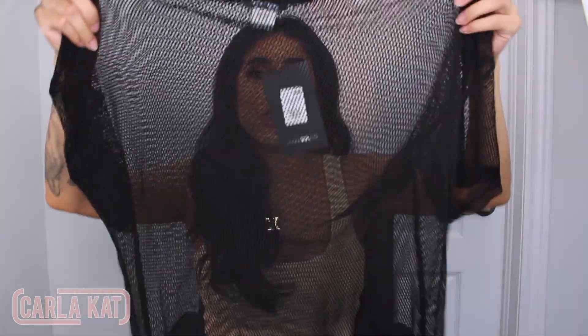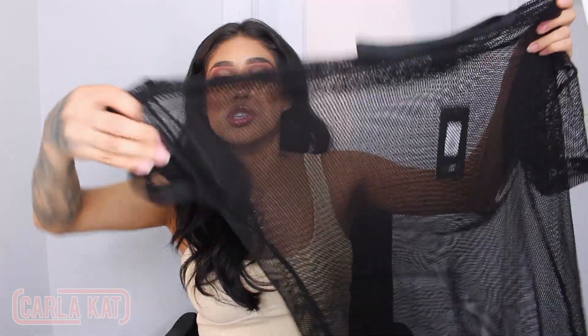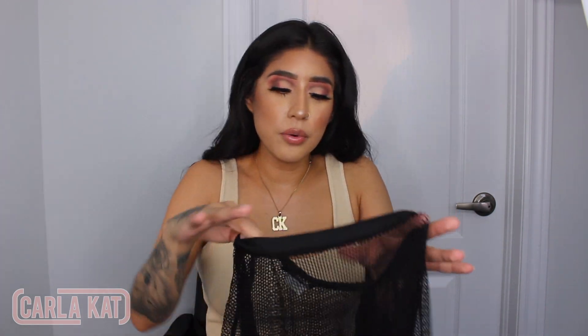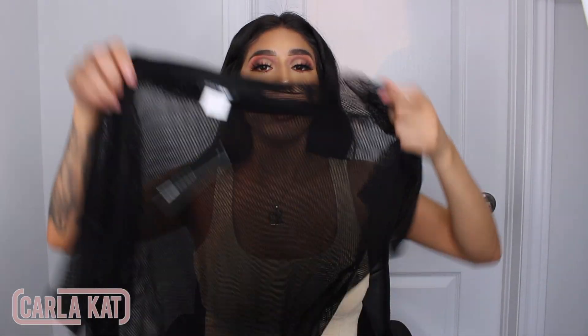This right here I ordered for work. It's a mesh t-shirt. If you guys are new to my channel, I work for MAC — I'm a makeup artist for MAC, so we obviously have to wear black at all times. Something like this is perfect. I would wear a black tank top underneath and then this on top. I just ordered this for work, but who knows when I'm going to go back to work at this point.